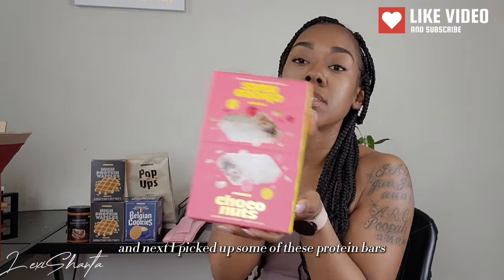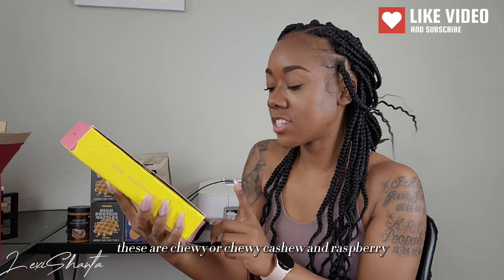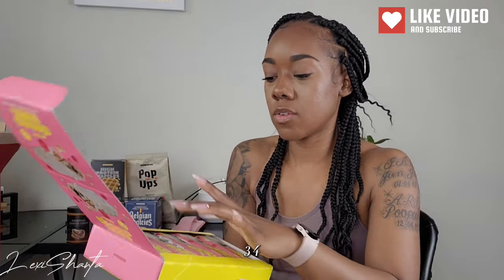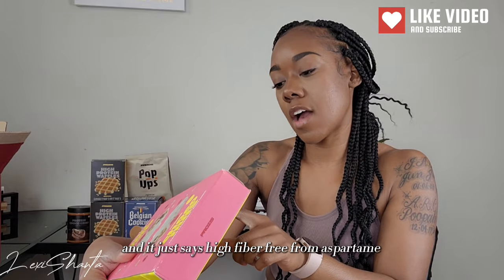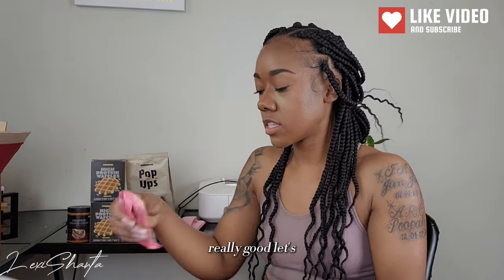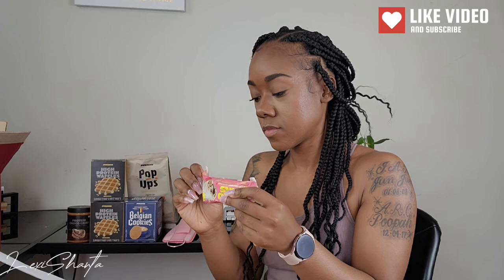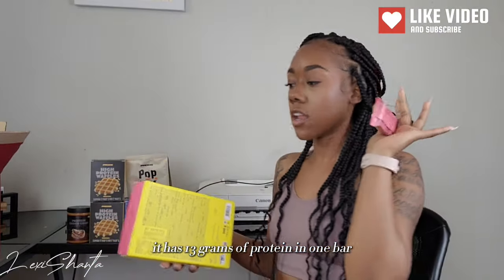Next I picked up some of these protein mars — they're chewy cashew and raspberry white cocoa protein bars. They're called 'Cocoa Nuts' or whatever. It comes with 10 bars. On the back it says high fiber, free from aspartame and preservatives, a delicious treat on the go. Each one has 13 grams of protein per bar.